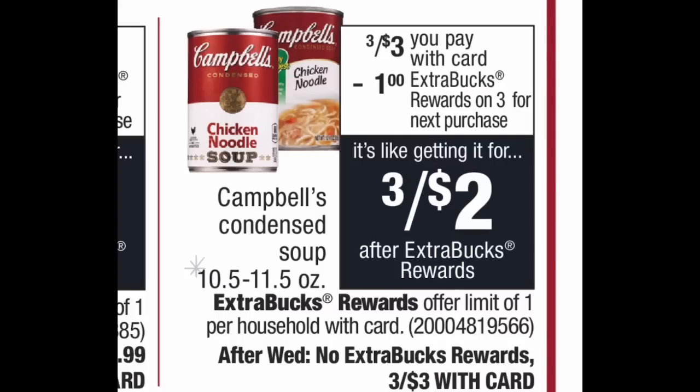Campbell's condensed chicken noodle soup is on sale three for three dollars, and when you buy three you get a one-dollar extra buck back. There may be a one-off-four soup coupon out there. Grab three cans, pay three dollars at the register, get back a one-dollar extra buck — final cost just two dollars, or 67 cents per can. This soup averages about a dollar per can, so that's phenomenal. This is Sunday-through-Wednesday only, and I plan to get my total to ten dollars to use my three-off-ten food CRT.